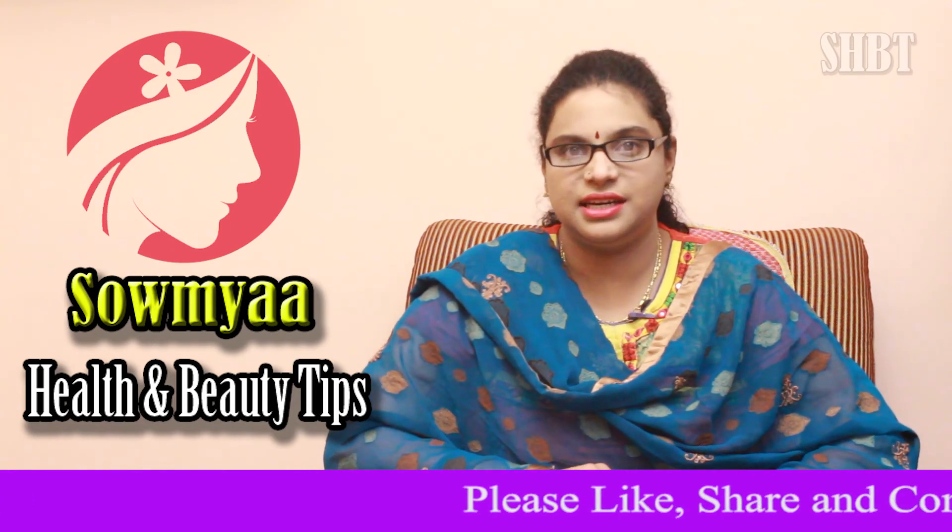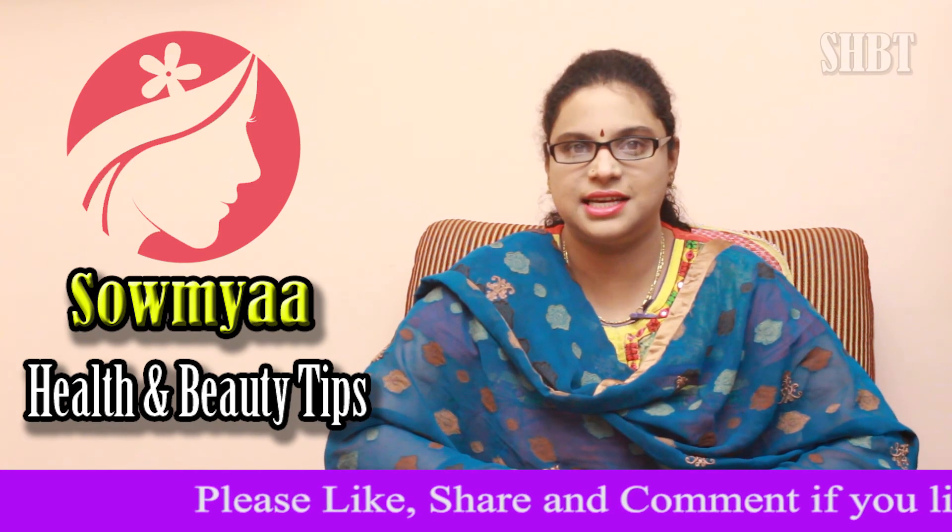If you liked our video, please subscribe to the channel for more videos.